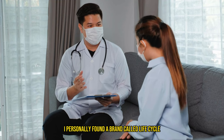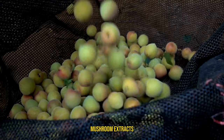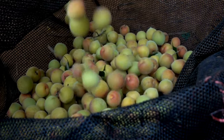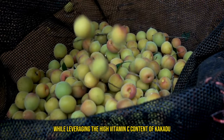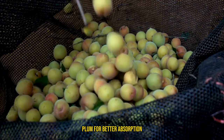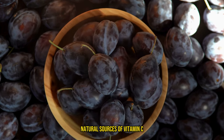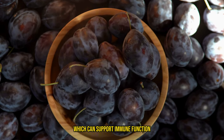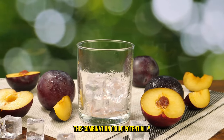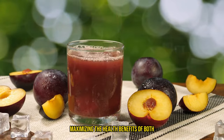I personally found a brand called Life Cycle that offers a variety of different superfood mushroom extracts. They mix lion's mane extract with kakadu plum, which is aimed at enhancing cognitive benefits while leveraging the high vitamin C content of kakadu plum for better absorption of lion's mane's bioactive compounds. Kakadu plum is one of the richest natural sources of vitamin C, which can support immune function, skin health, and antioxidant activity. This combination could potentially offer a synergistic effect, maximizing the health benefits of both.